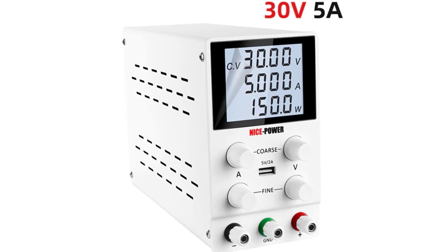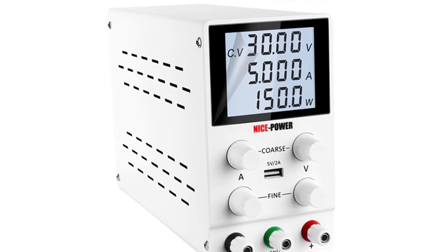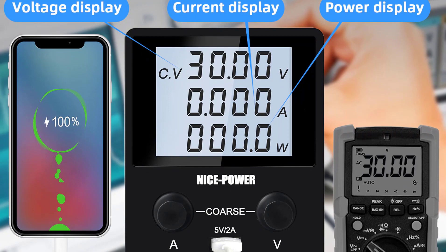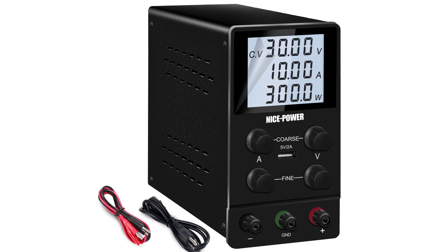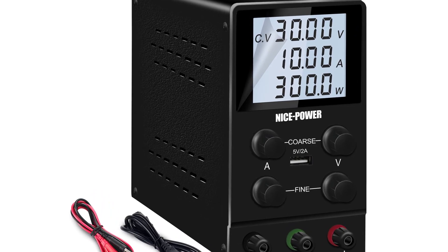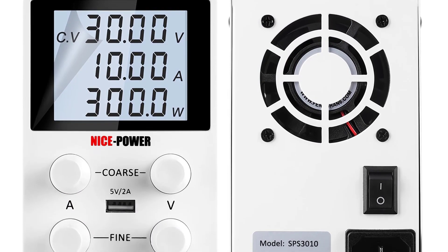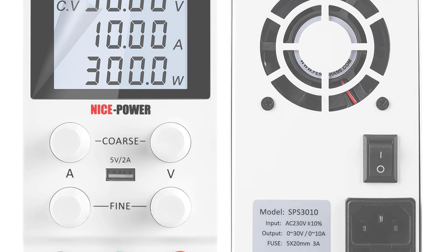It is a versatile product that can be used in electrical circuits to help power anything within the voltage limits of 30 volts and 10 amps. The Nice Power RSPS 3010 is an adjustable DC power supply with high-accuracy voltage output, featuring a maximum output voltage of 30V and output current of 10A, and a constant voltage output of 60V with a maximum output current of 5A. It provides a cost-effective and time-saving solution for production facilities requiring constant voltage outputs for testing.